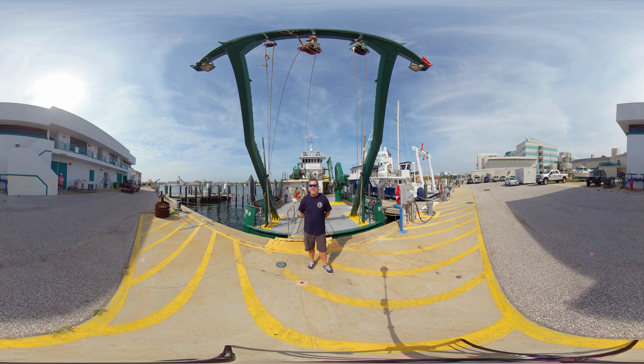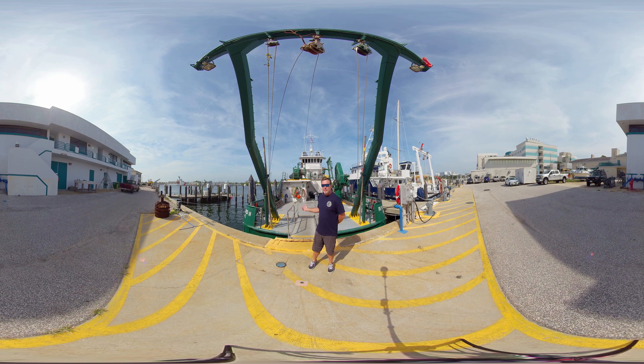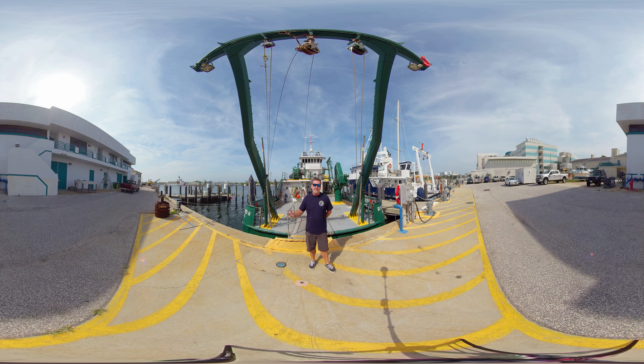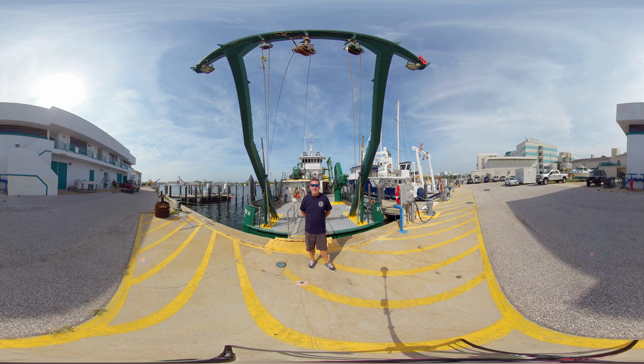Hi, my name is Boomer Baumeister. I'm the captain of the research vessel Weatherbird 2, docked here at the College of Marine Science at the University of South Florida. On board the Weatherbird over the last several years, we've facilitated a ton of research related to the Deepwater Horizon spill, including geological work. We've collected a ton of sediment out in the oil field for the marine geologists here at the College of Marine Science to analyze, as well as water for the marine chemists to analyze out in the Gulf of Mexico.